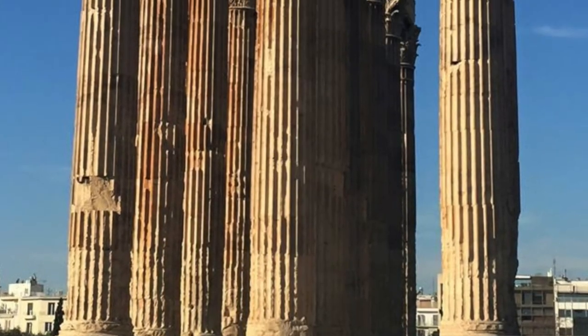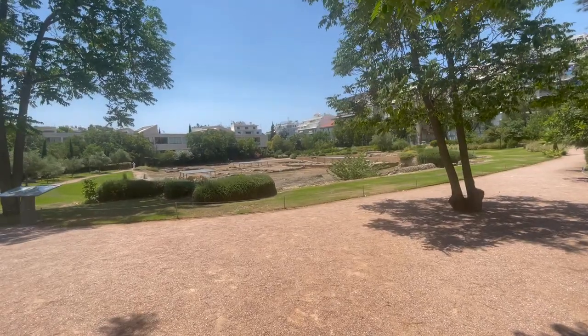In this video, we're heading over to the Temple of Olympian Zeus, standing under a fig tree at the Lyceum of Aristotle, so stick around and check it out.